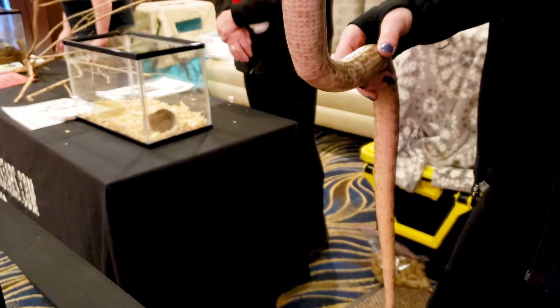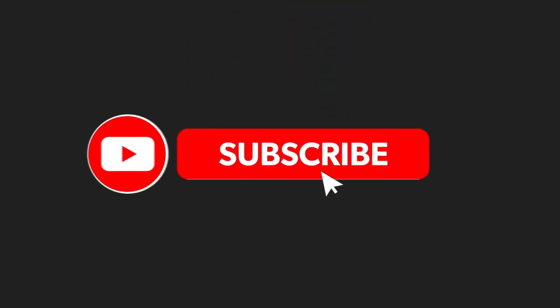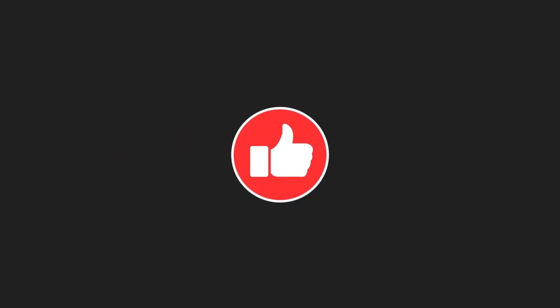Thank you for learning with me in this video. Please like and subscribe so that we can continue to learn together. I look forward to hearing your thoughts in the comments. Until next time, keep wondering.